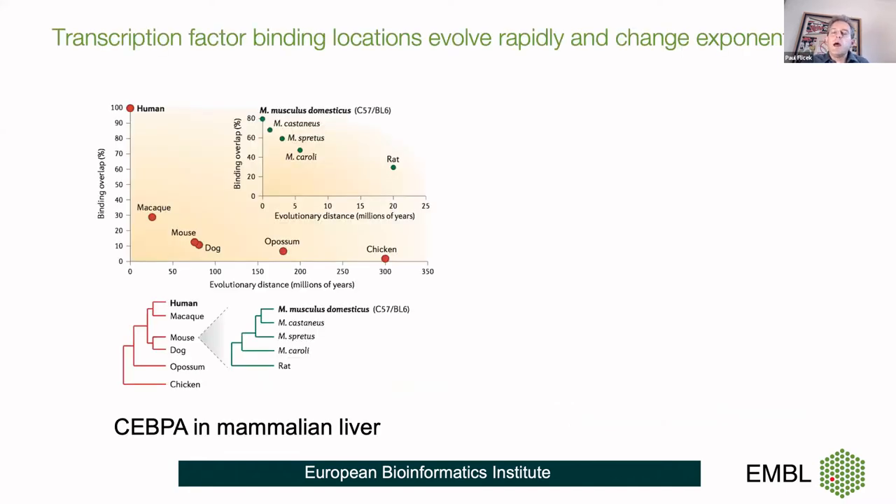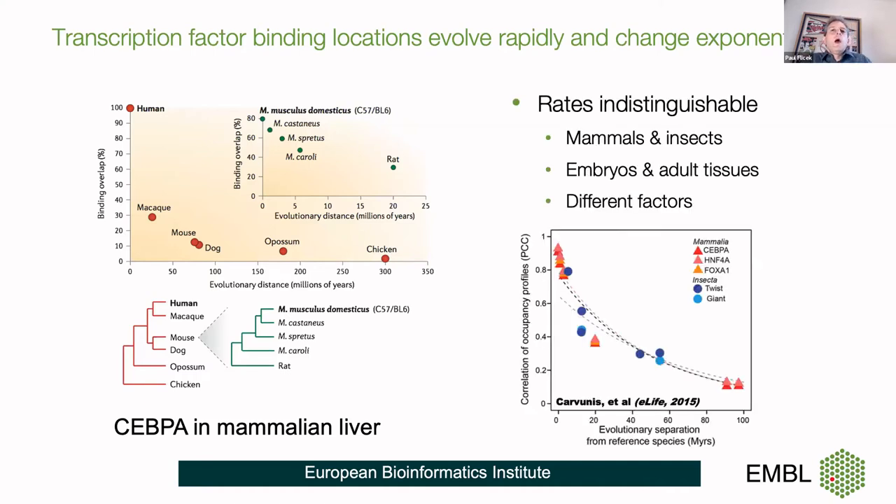One of the things that has been shown is that transcription factor binding sites, when you look across evolution, change rapidly. In fact, the change is exponential with evolutionary time, so the drop-off is very quick. Here's an example of transcription factor binding CBP alpha in liver — comparing long and short branch lengths, the drop-off in binding site locations is quick. Work from Trey Eidecker's group showed that rates are indistinguishable whether you're looking at mammals or insects, embryos or adult tissues, or different factors. This is just a common way that transcription factor binding sites change over evolutionary time — they change rapidly.